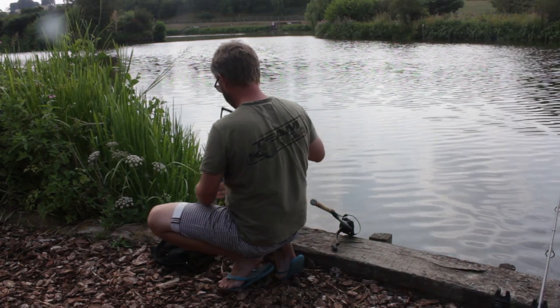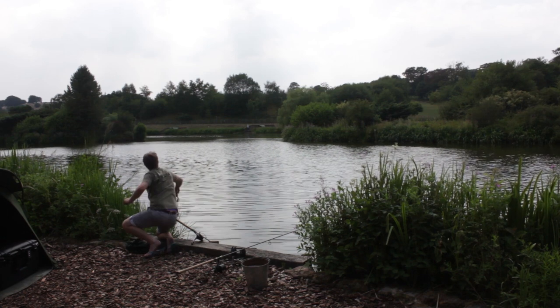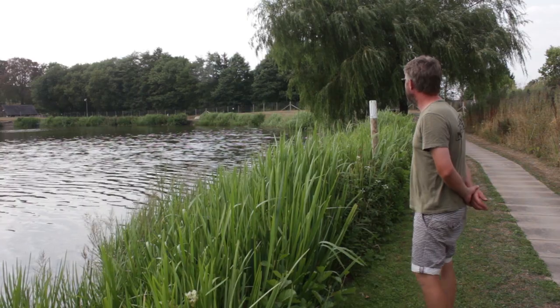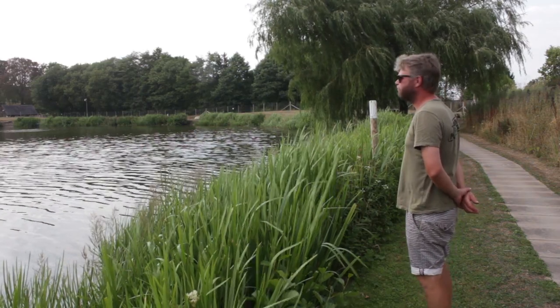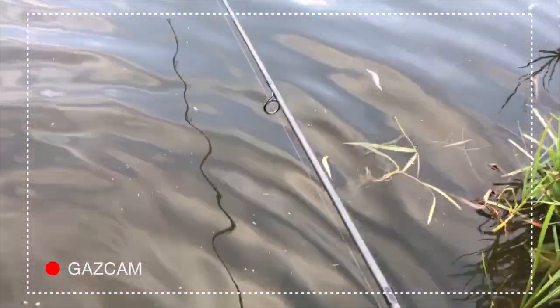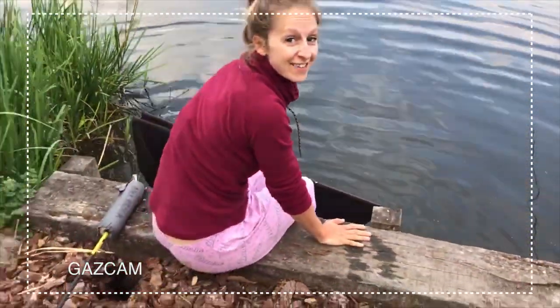Whilst I'm a big believer in consistency, sometimes it's worth trying something different when you're not getting the results you're after. All in all, our trip to Millbrook was a success. After a difficult first 24 hours, a few little tweaks resulted in three fish banked between us in the end.